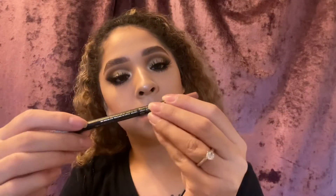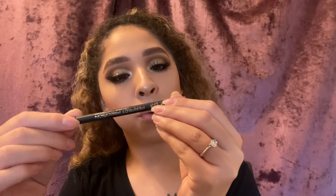Un color nude, casi nada. Este se llama — es de L.A. Girl. Color... Bare. The... Single as fuck.